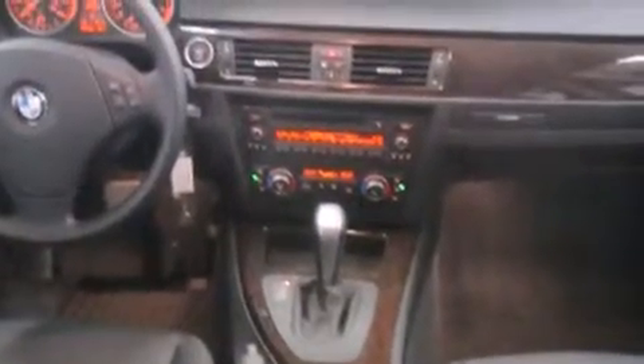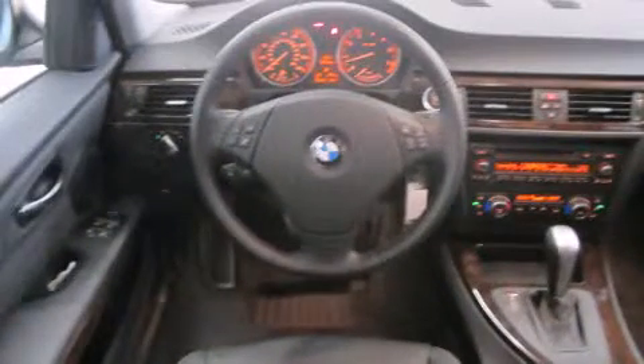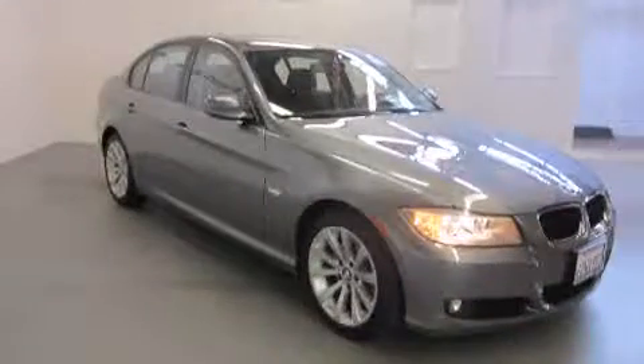BMW also prioritized safety and security with features such as dual front impact airbags, front and side impact airbags, traction control, brake assist, anti-whiplash front head restraints, ignition disabling, and four-wheel disc brakes with ABS. You'll never lose visibility with rain sensing wipers, which activate automatically when the drops start to fall.